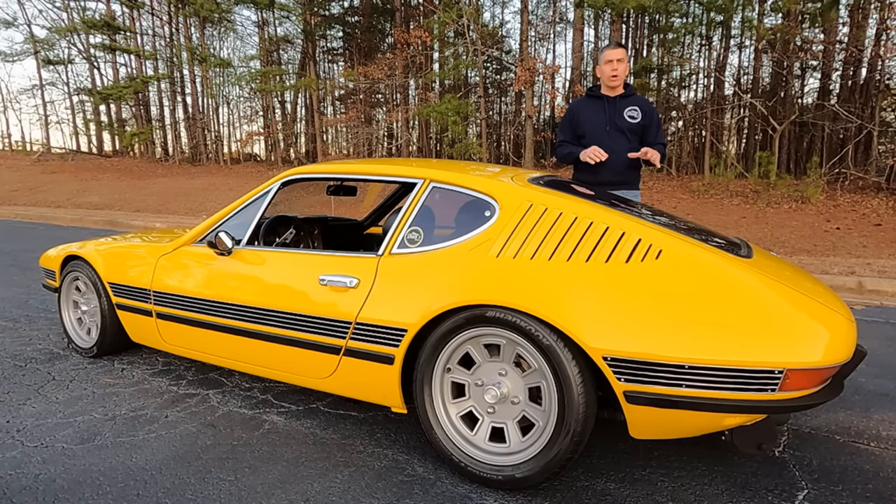While Grandpa owned the car, he drove it all over the place. He drove it as far as Los Angeles to Minnesota a couple times, just really enjoyed driving the car. And that's why 12 years ago, he passed it down to me because he knew I would enjoy taking this car to car shows and showing it off.